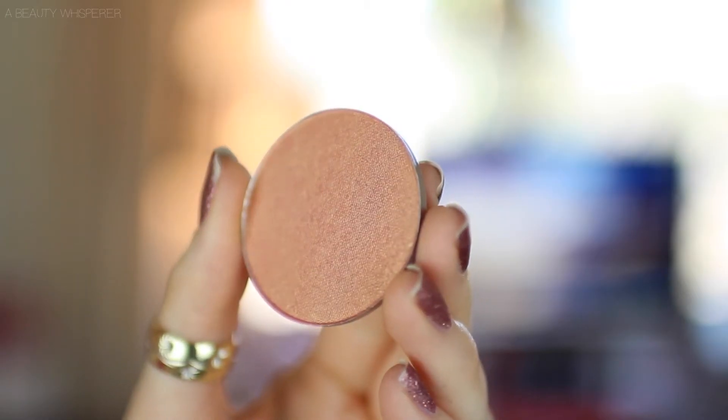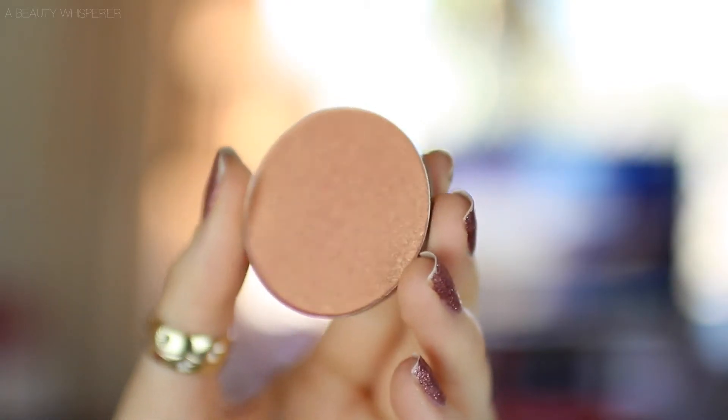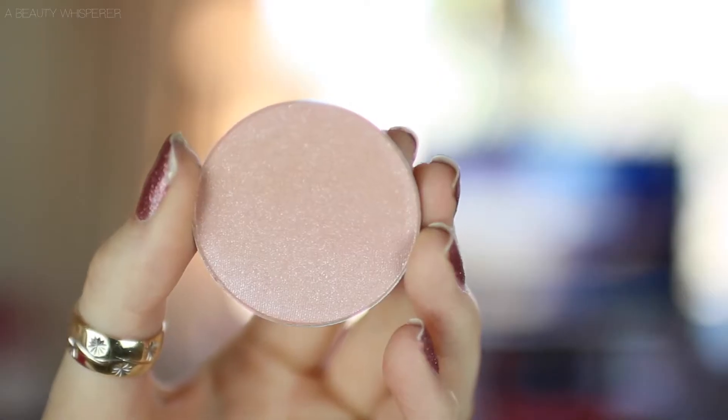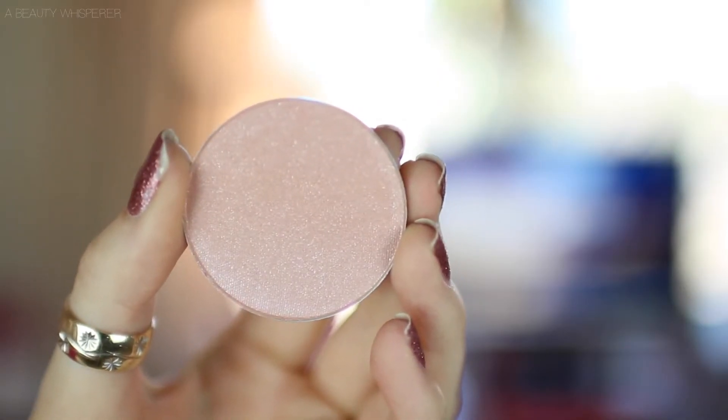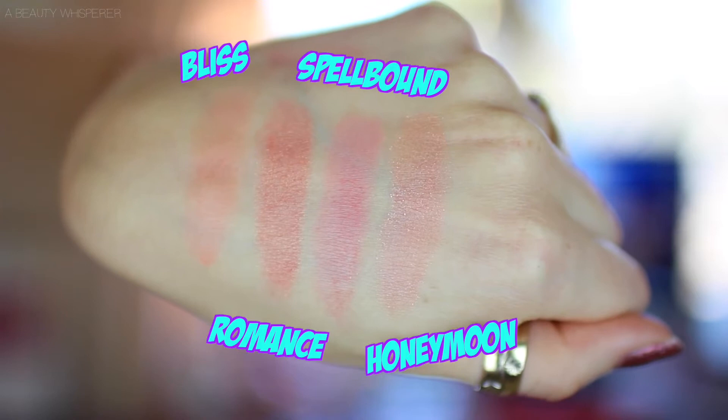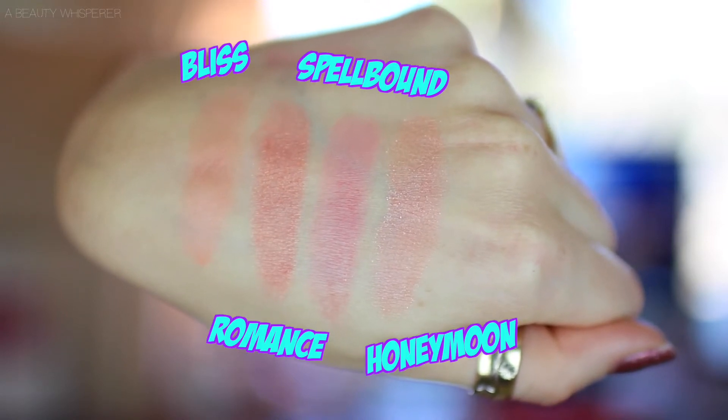There's also Romance, which is kind of like an orangey version of NARS Orgasm — really pretty. Then Spellbound, which is gorgeous — a dusty pinky rosy shade, also matte. And Honeymoon, which is a light pink with silver glitter. I just love them all. I've been wearing them constantly, I can't wait to buy more — they are so affordable and great quality.